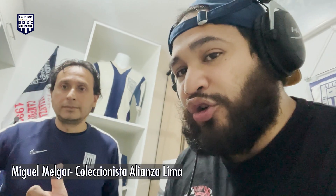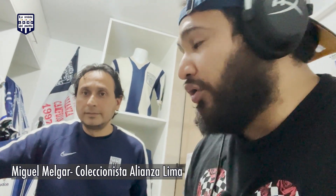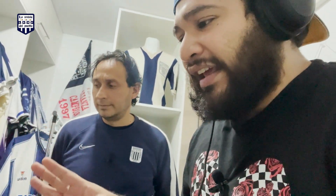¡Hola, qué tal amigos de la revista El Pueblo! ¿Cómo están? Aquí les saluda Víctor Zamora y estoy junto a Miguel Melgar, un gran amigo también coleccionista de camisetas de Alianza Lima. El día de hoy vamos a estar en su museo, que nos va a explicar todo sobre camisetas desde la época de Player hasta los nuevos coleccionistas con camisetas de Nike. También nos vamos a detener en las camisetas de Wallon, que son las favoritas de toda la hinchada blanquiazul.